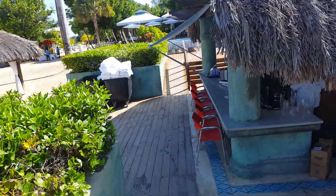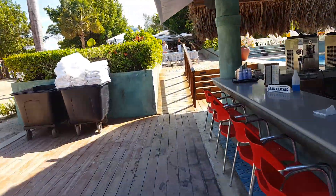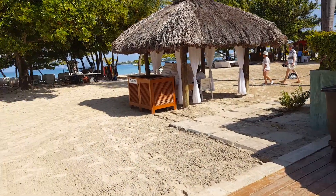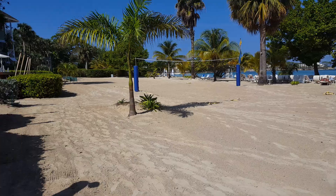So anyway I'm gonna walk on down to the beach here. Here we are out on the beach — nice, long, beautiful beach.